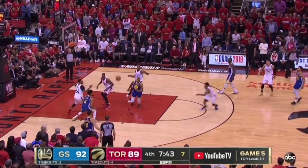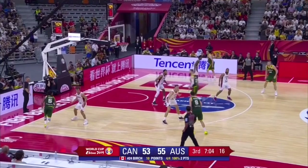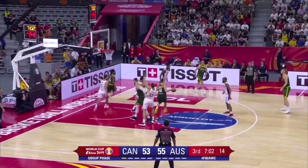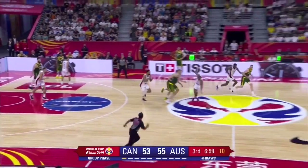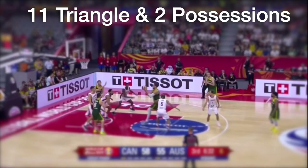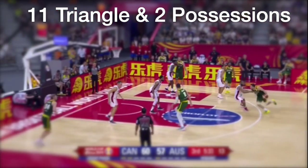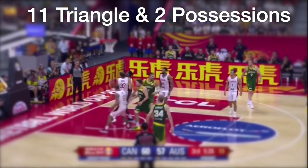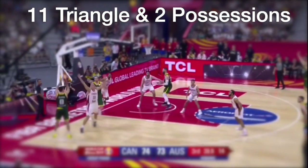Now, in this matchup against Australia, it worked for one possession — as you can see here, the second possession they played in the third quarter they got a turnover. But out of the 11 possessions they played when they went triangle and two against Australia in the third and fourth quarter, Canada gave up 18 points on those 11 possessions, not even including the other wide open missed layup and wide open missed three. So it wasn't very effective overall.